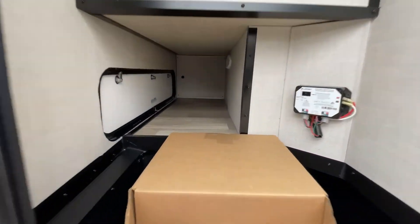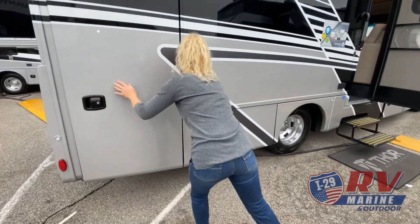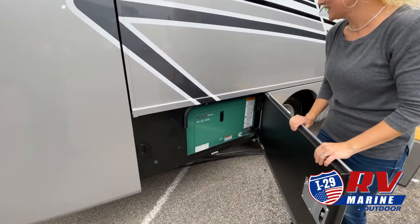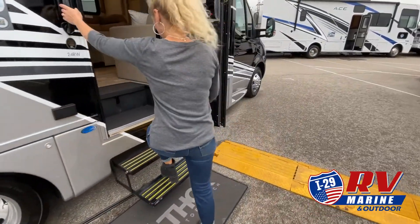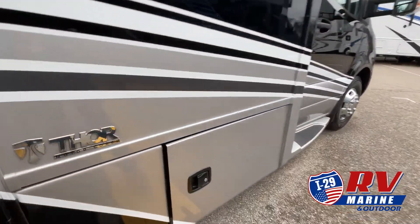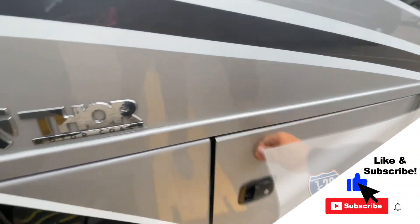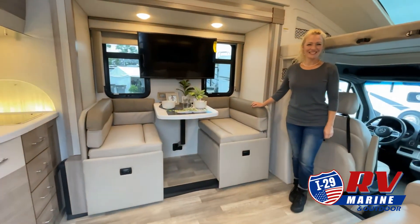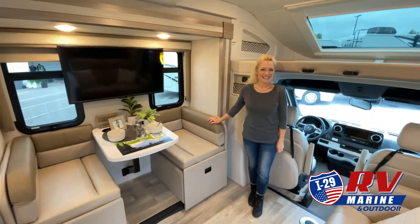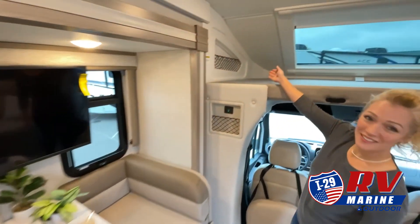We know the kind of freedom and adventure you are looking for, so we are proud to carry a large selection of new and pre-owned RVs. Our friendly and experienced sales, financing, service, and parts departments are ready to offer outstanding service at every point. From assisting while you're making your choice to ongoing maintenance and customization, at I-29 RV Marine and Outdoor, we value the opportunity to create a long-term relationship with our customers, and we do that by making sure to exceed your expectations.